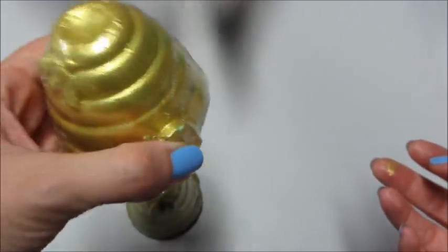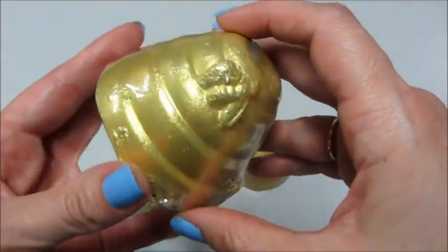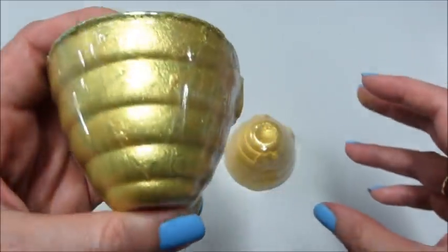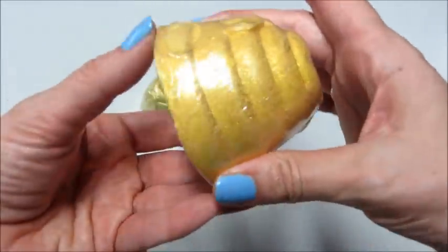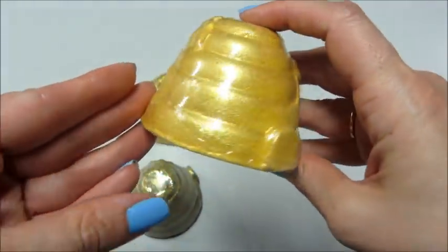Guys, guess what? I hear this jiggling — you can hear it. I'm super impressed that these came so intact. They're not like broken or crumbled or anything, so they've really improved their packaging process in my opinion.